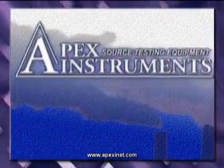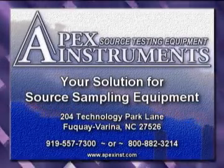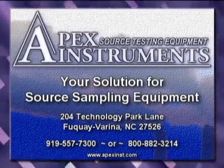Apex Instruments — your solution for source sampling equipment.